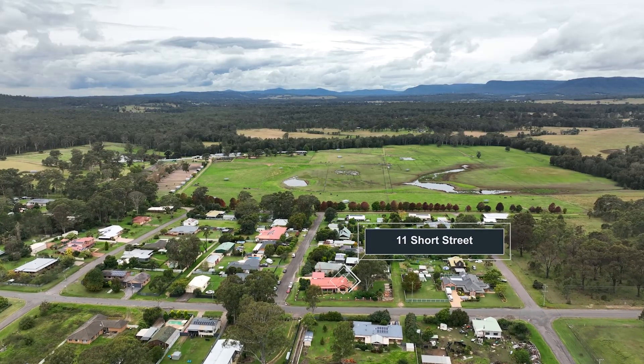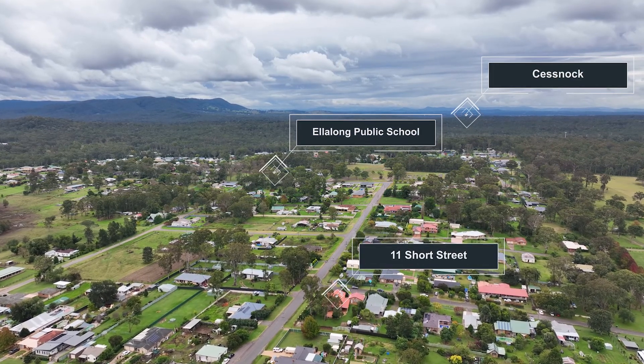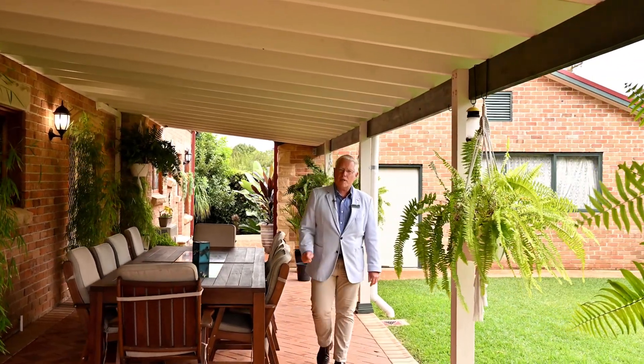Situated just 600 metres from Ellalong Public School and Ling's Cafe and just 12 kilometres to Cessnock. This is a special property. For more information contact me today, otherwise we look forward to seeing you at our next open home.